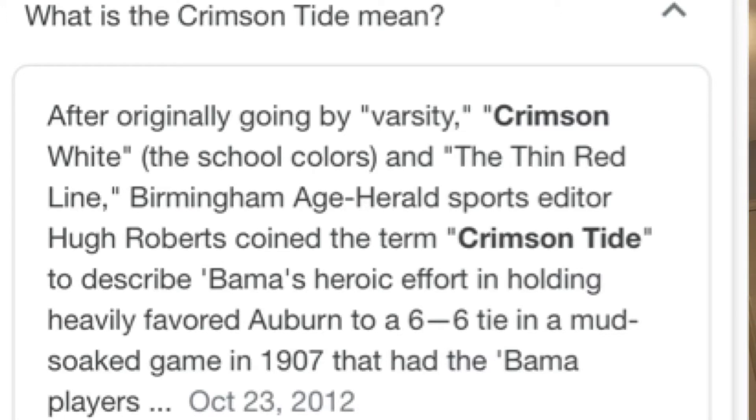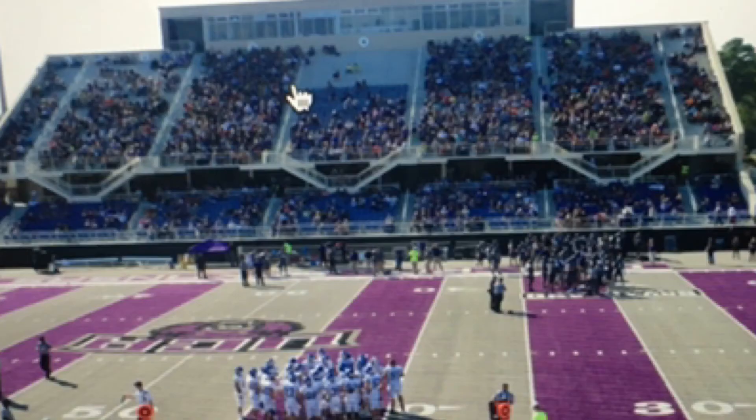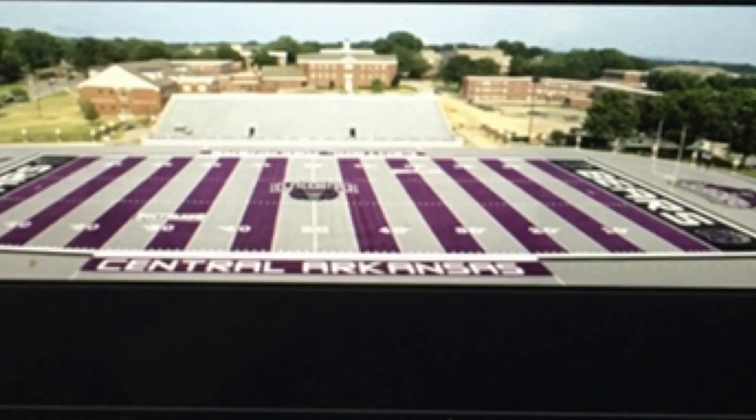And next, we have the UCA Bears. Some of y'all that may not live in my area may not know UCA, because they do play Division I, but they play smaller teams for Division I. Their college isn't too far away from where I live. They're purple and gray. Nice little bear — looks kind of creepy, not even scary. And the field is pretty nice. Look at that. It's pretty interesting. Not many colleges have that. That's the coloring.